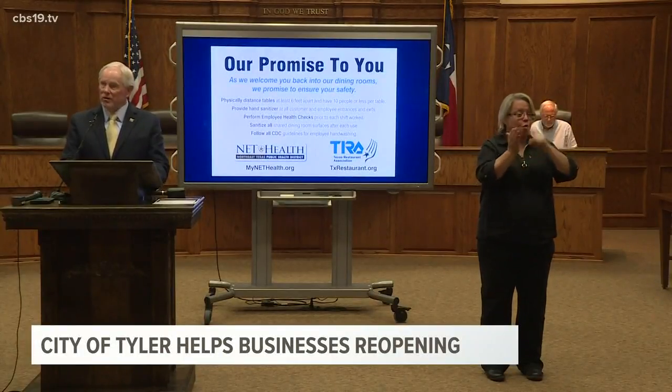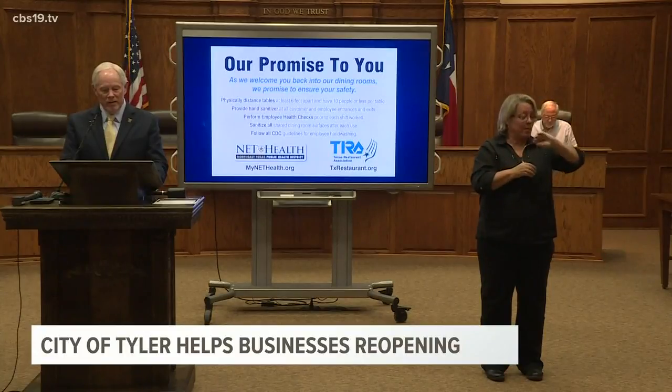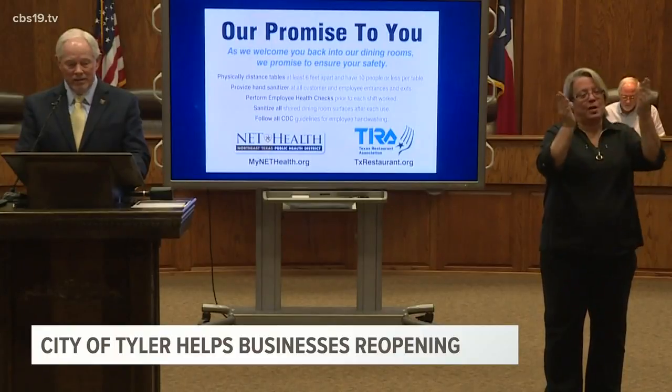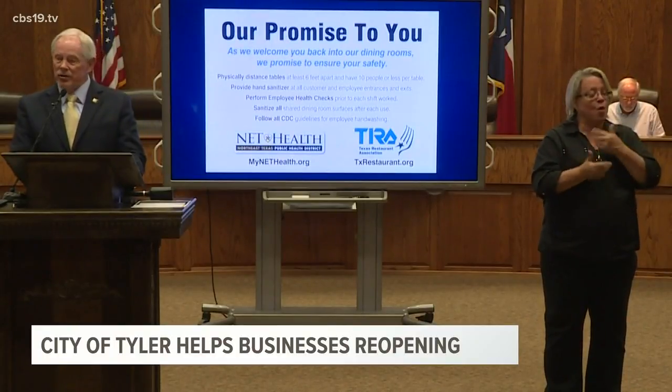The governor's order for restaurants to open at 25 percent occupancy could delay your attempt to dine. Now tomorrow we'll begin opening up Texas. We ask for your patience and understanding.